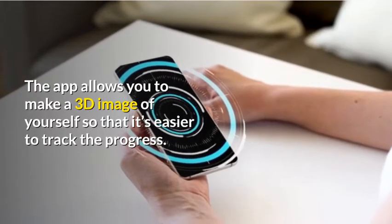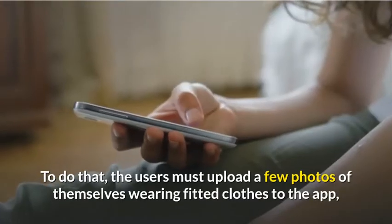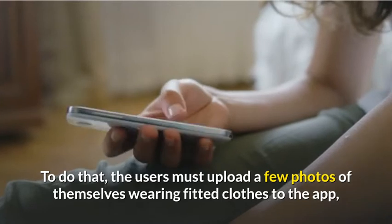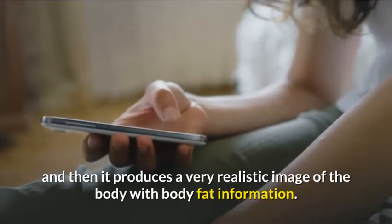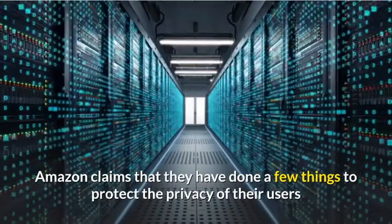The app allows you to make a 3D image of yourself so that it's easier to track your progress. To do that, users must upload a few photos of themselves wearing fitted clothes to the app, and then it produces a very realistic image of the body with body fat information.